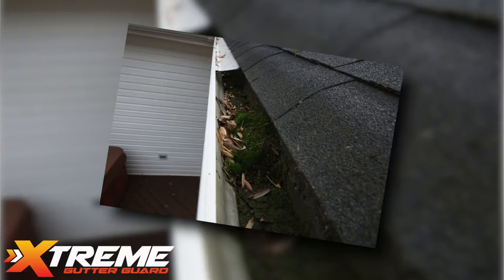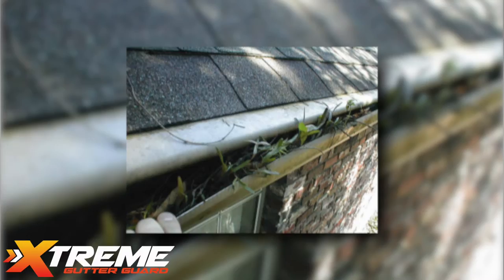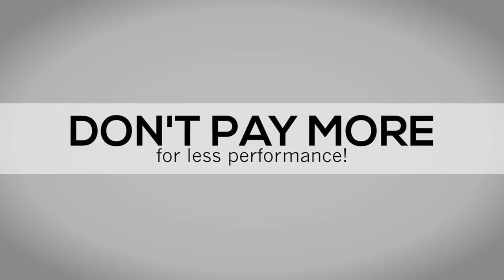There are a lot of gutter protection products to choose from these days, but not all of them perform. Many of them allow debris to pass through, which defeats the purpose entirely. Don't pay more for less performance.